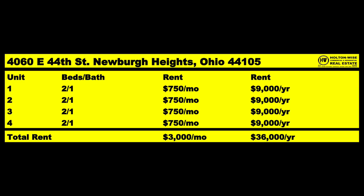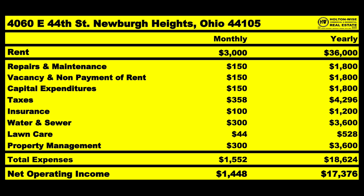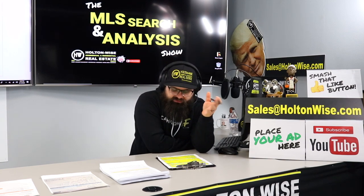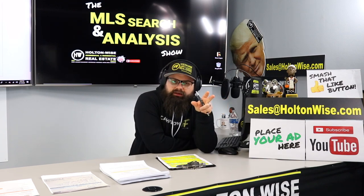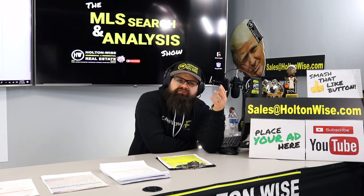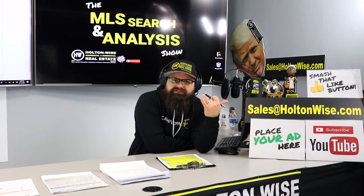With that, you'll be able to bring in $3,000 a month, or $36,000 a year. Of course, not all that's profit. What you could anticipate spending every month is $150 on repairs, maintenance, vacancy, non-payment, and capital expenditures. The big capital expenditures are the furnaces, hot water tanks, and roofs. It's not like you're spending $150 every single month on those items — what it is, is you're saving, because eventually you're going to have the big $7,000 roof, the big $3,000 furnace, the big $1,000 hot water tank.